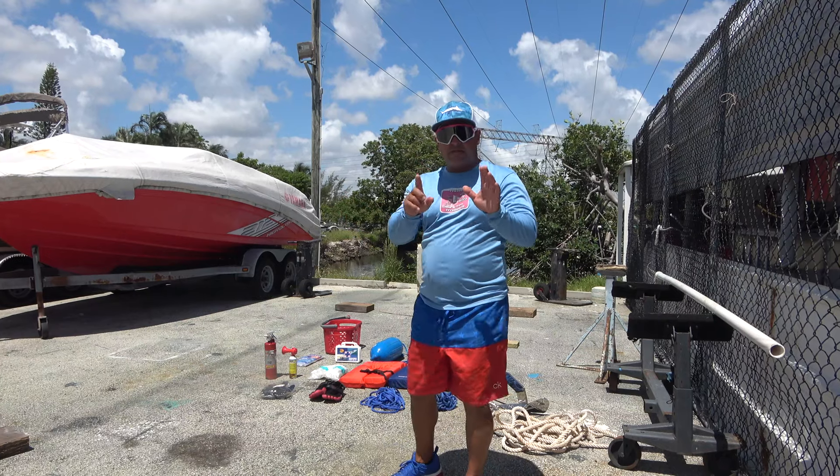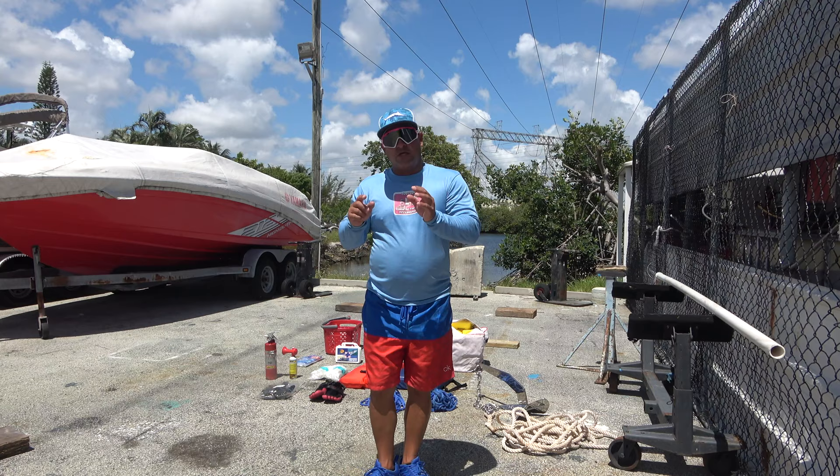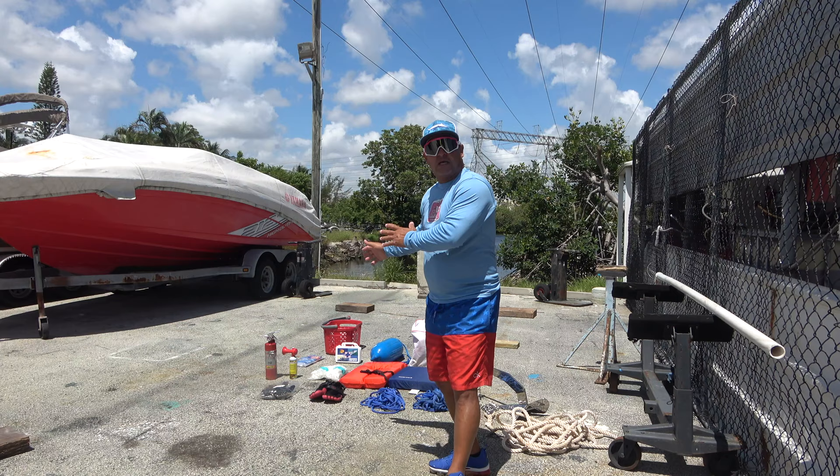I show you 11 things I have in my boat. From the first day I use this boat I have all these items already. This is very important if you want to enjoy your day at the sandbar — you need this all the time with you. Let me explain step by step.